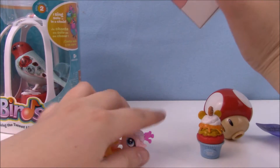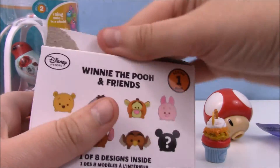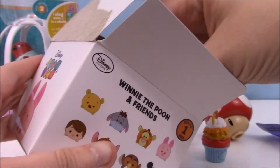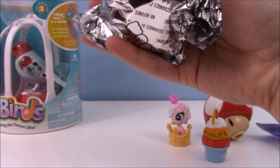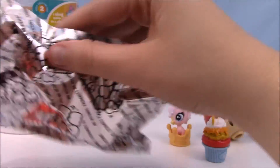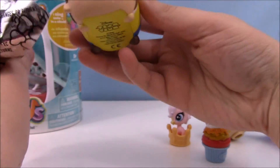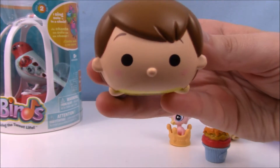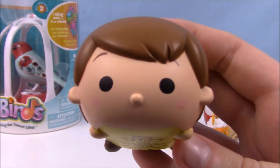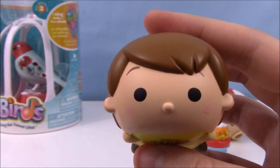Also Winnie the Pooh themed, these vinyl figures. Let's see who we get — I want to see a Tigger today, or Christopher Robin. There he is — Christopher Robin! What a cutie. I love these figures, they're just really precious. So there's Christopher Robin, so cute.